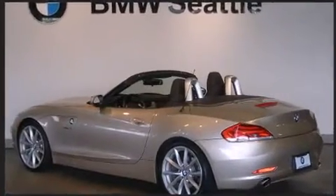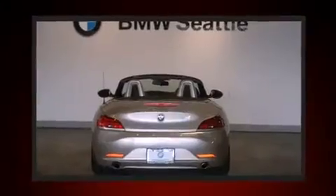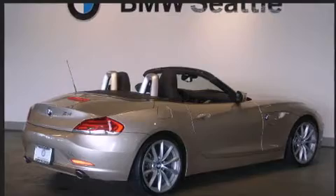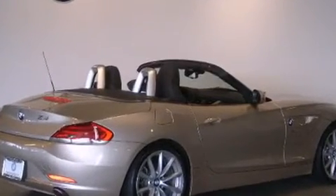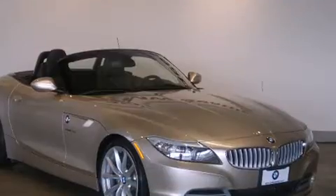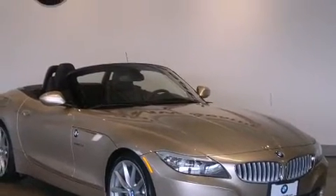BMW made sure to keep road handling and sportiness at the top of its priority list. It features an automatic transmission, rear-wheel drive, and a 3.0-liter, six-cylinder engine. The engine breathes better thanks to a turbocharger, improving both performance and economy.